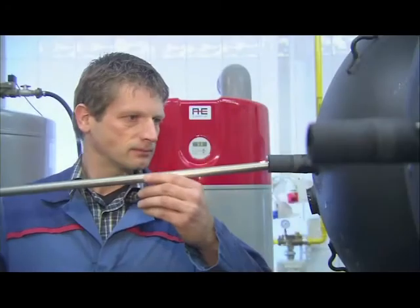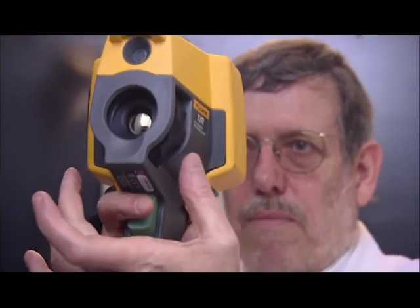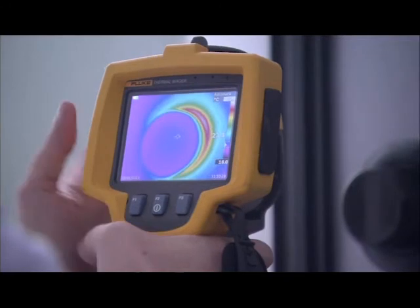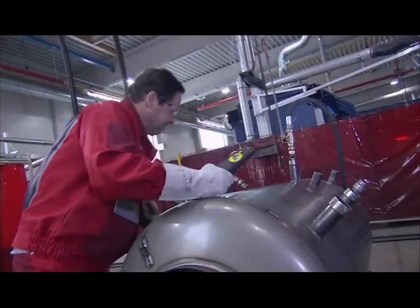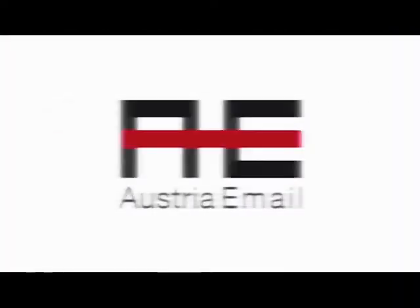We bundle our expertise at one production facility. This is where new technologies are developed, tested, examined, and prepared for mass production — and where our products are produced in an environmentally friendly manner in high-tech plants. For example, more than two-thirds of the insulation material used for the new eco-skin range is manufactured from recycled material. Austria Imail — responsibility you can feel.